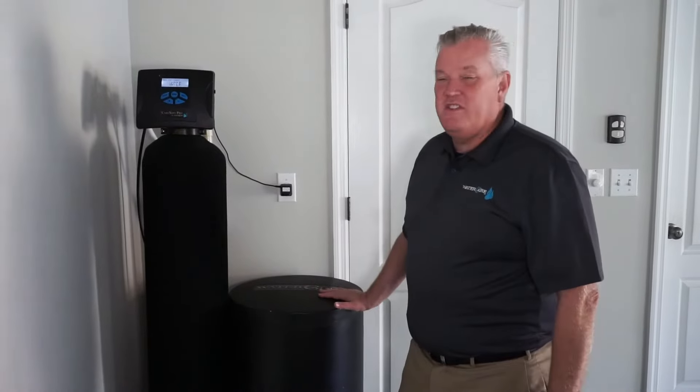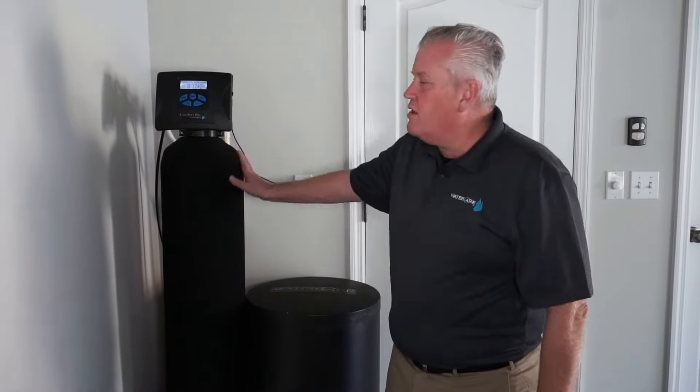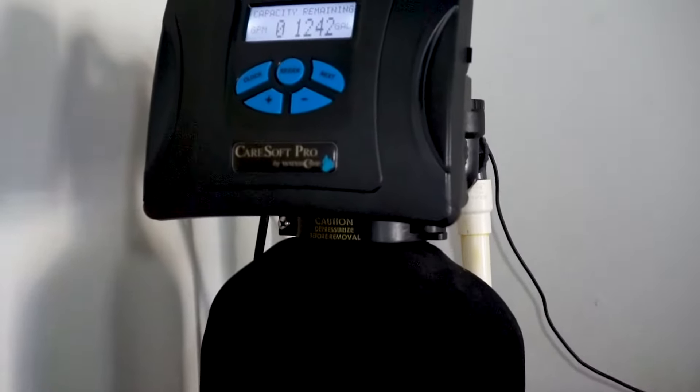This is an example of the system we just installed. This is the brine tank, this is the mineral tank, the control valve, and the clack valve in the back.